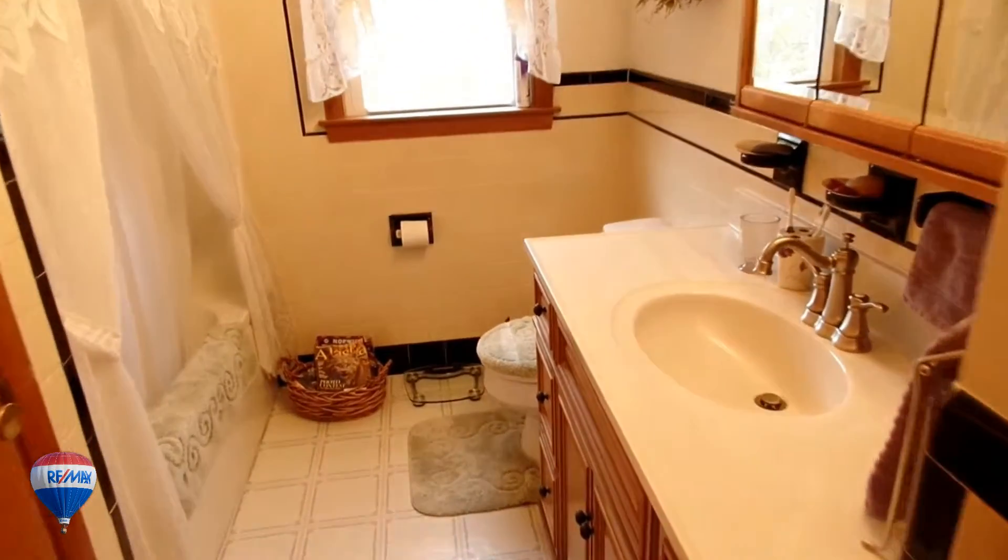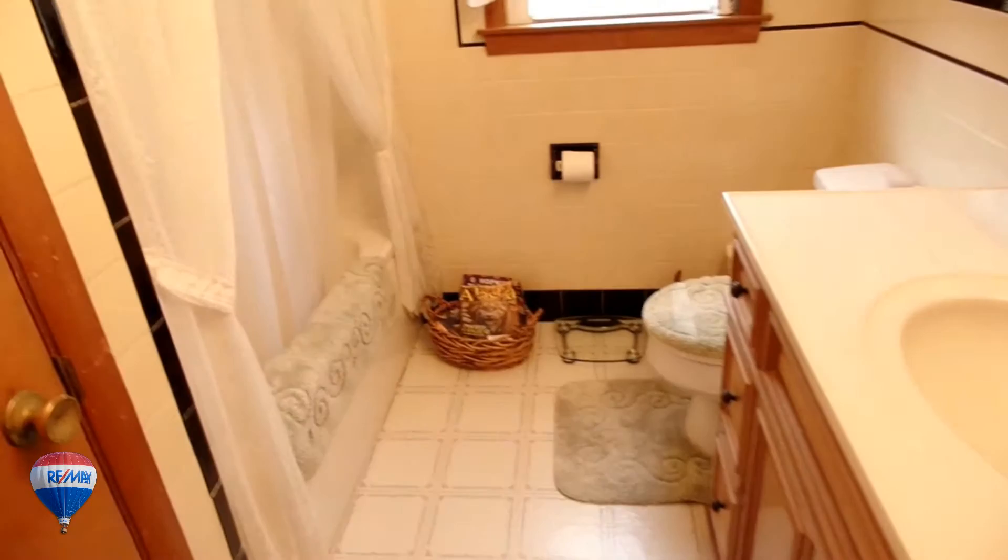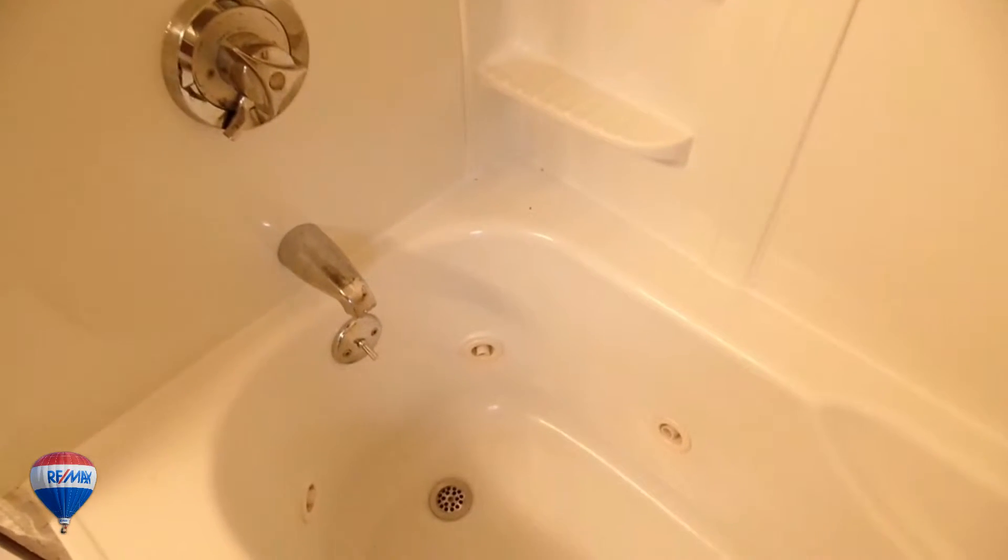Just down the hall is one of the three bathrooms, updated with newer vanity and a jetted whirlpool tub, and offers plenty of storage with vanity and linen closet space.